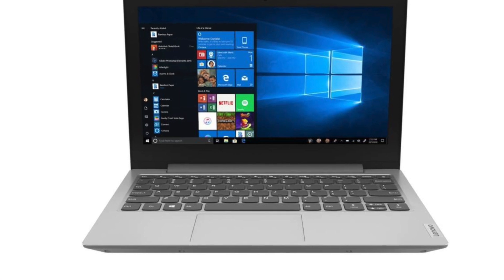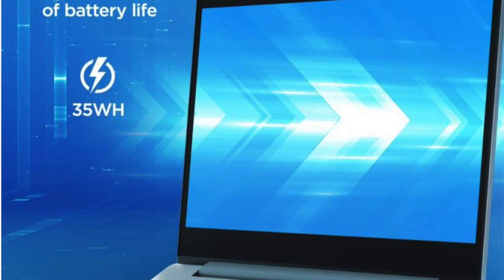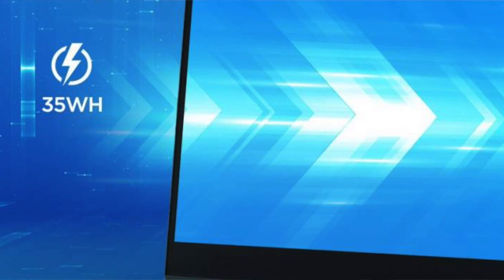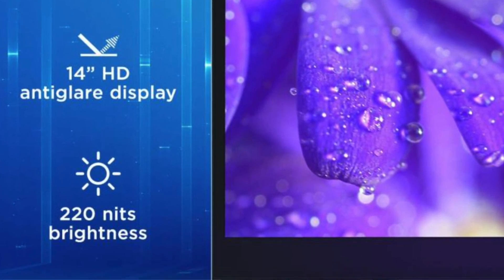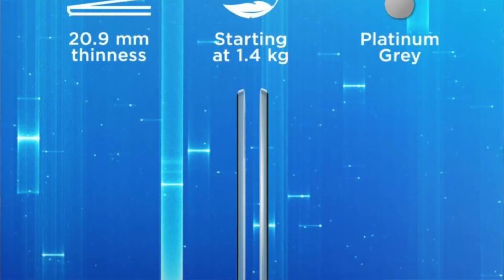Let's talk about number 5. In number 5, we have the Lenovo IdeaPad Slim. For specifications: you will get a 14-inch LED TFT anti-glare display, an AMD A4 processor, 4 GB of RAM, and 64 GB of eMMC storage. It comes with Windows 10 and weighs 1.4 kg.